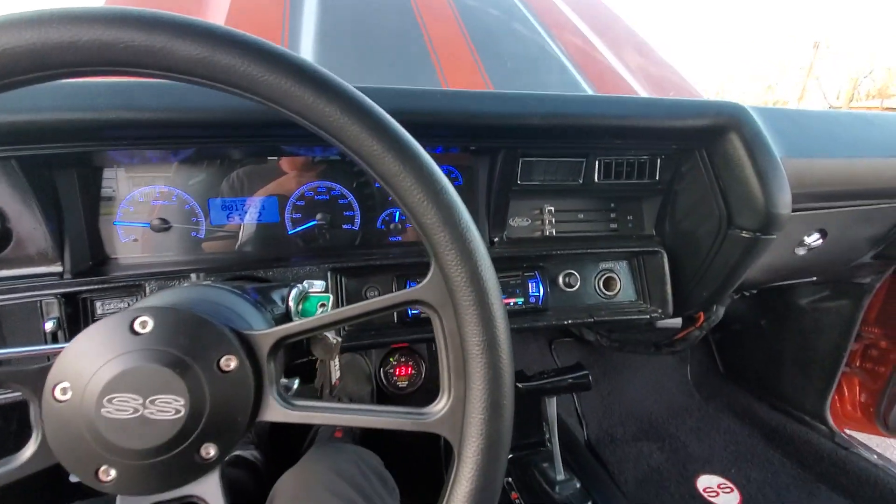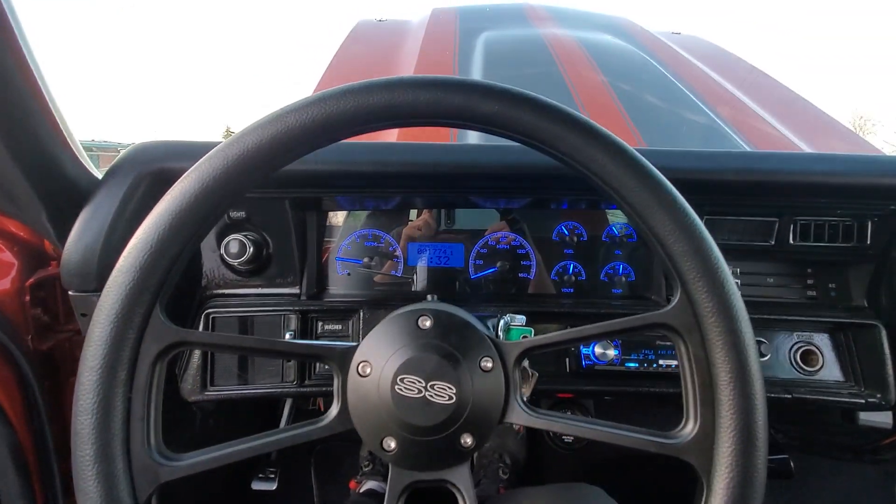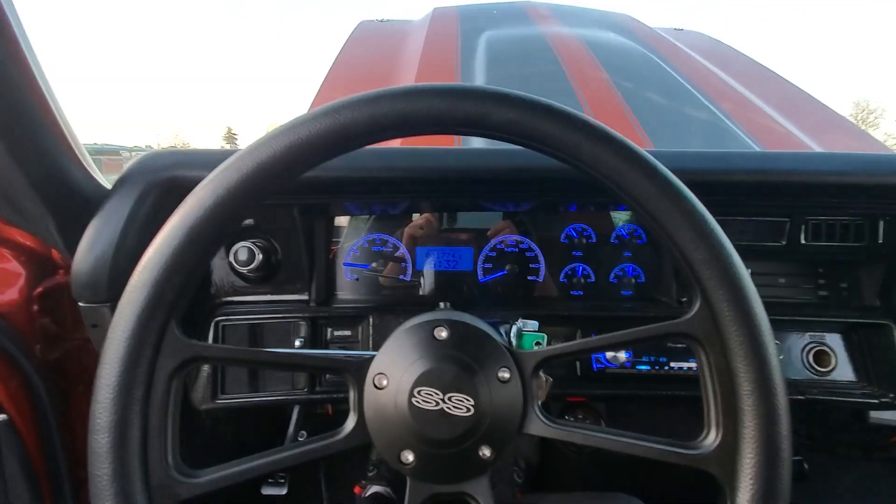Has a 4L65E with a 3500 stall transmission. TMI center console, custom trunk kit.